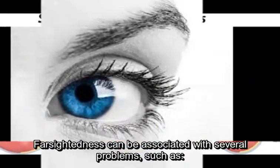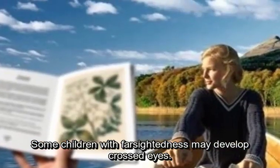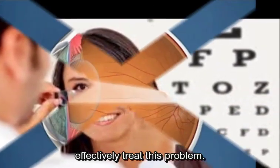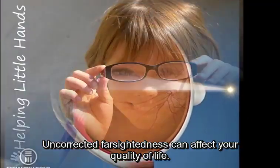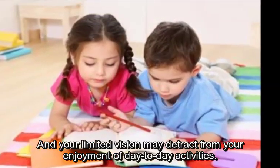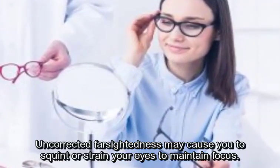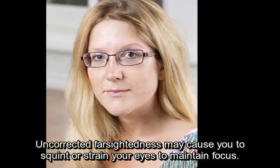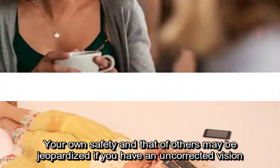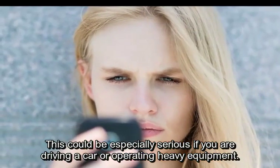Farsightedness can be associated with several problems, such as crossed eyes. Some children with farsightedness may develop crossed eyes, and specially designed eyeglasses that correct for part or all of the farsightedness may effectively treat this problem. Uncorrected farsightedness can also reduce quality of life, limiting your ability to perform tasks and detracting from enjoyment of day-to-day activities. Uncorrected farsightedness may cause you to squint or strain your eyes to maintain focus, leading to eye strain and headaches. Your own safety and that of others may be jeopardized if you have an uncorrected vision problem, especially if you are driving a car or operating heavy equipment.